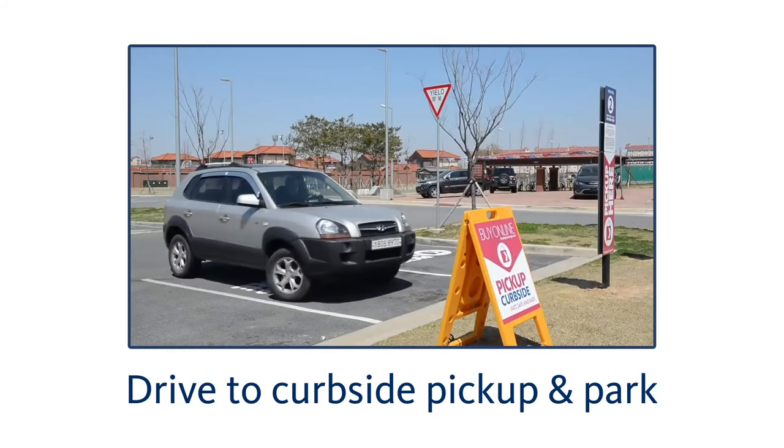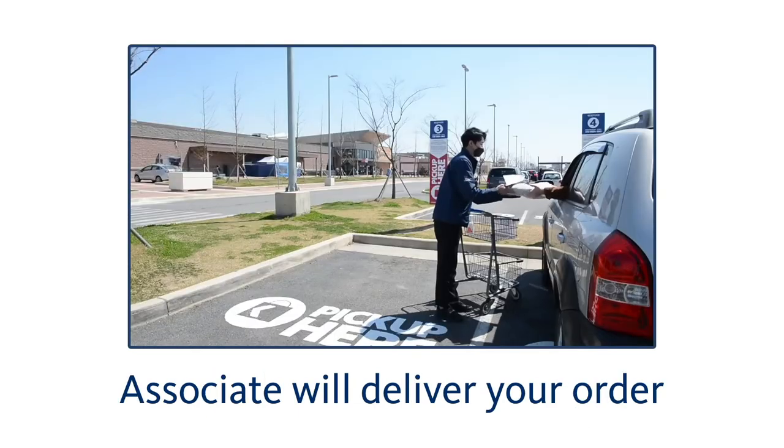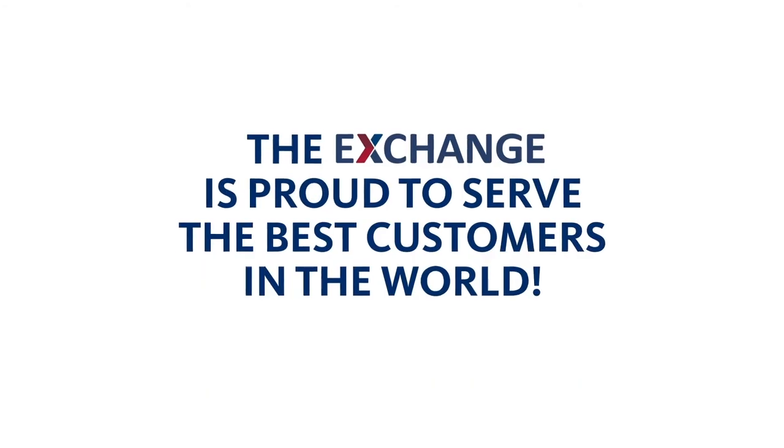Drive to Curbside Pickup, park in one of our designated spaces, and call the number on the sign. An associate will deliver the order to your vehicle. Now your order is complete.